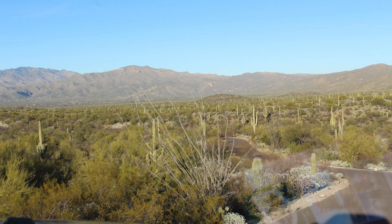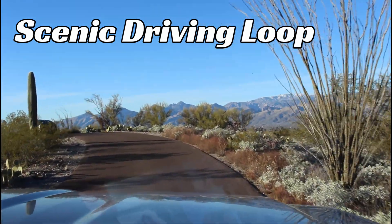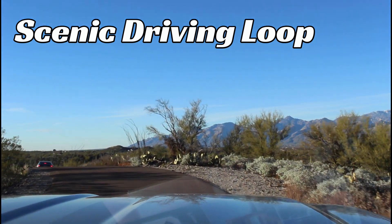The scenic driving loop is a twisting, turning, single-lane road with some blind hills. This will give us an idea what the trail looks like — this is the loop road. A person can simply pay their admission to the park and drive around.